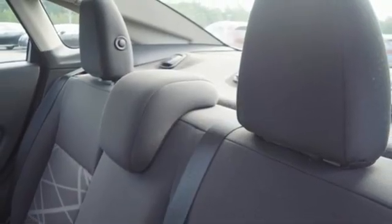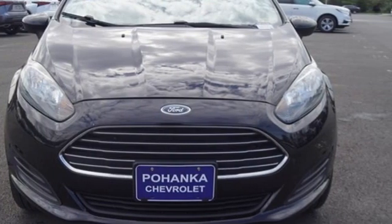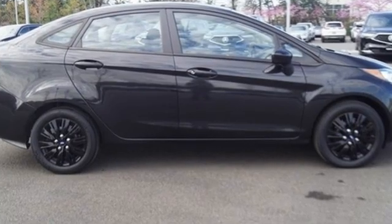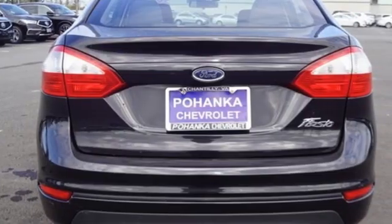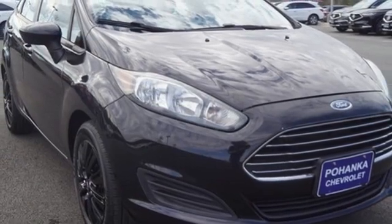Edmunds.com writes: the Ford Fiesta gives economy car shoppers reason to celebrate with its fun-to-drive personality, nicely trimmed cabin, tight build quality, and unexpected features. Ford has won over millions of loyal customers with a wide range of value-driven vehicles.